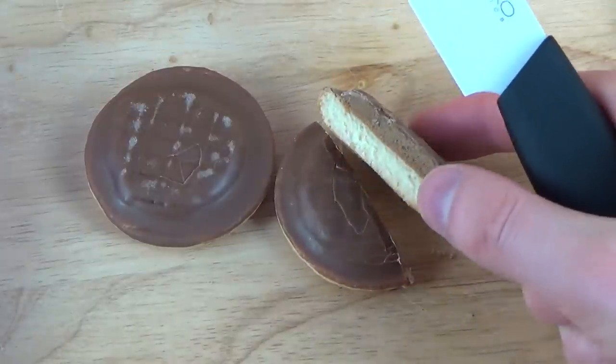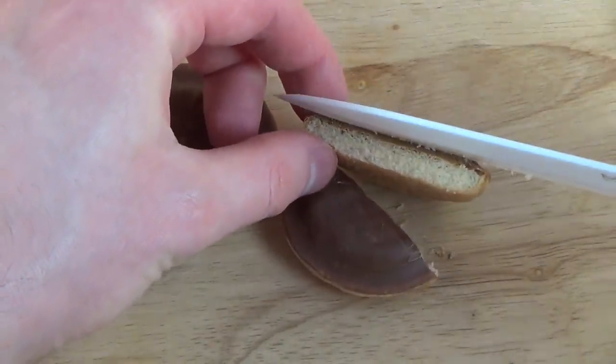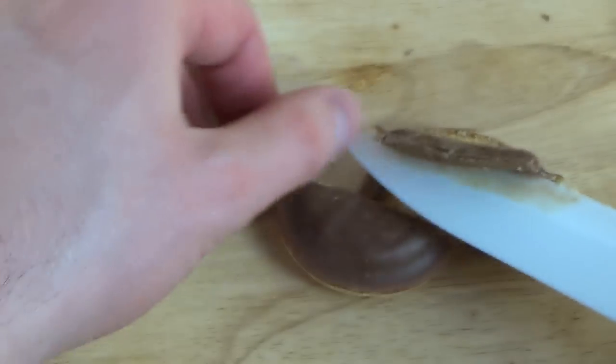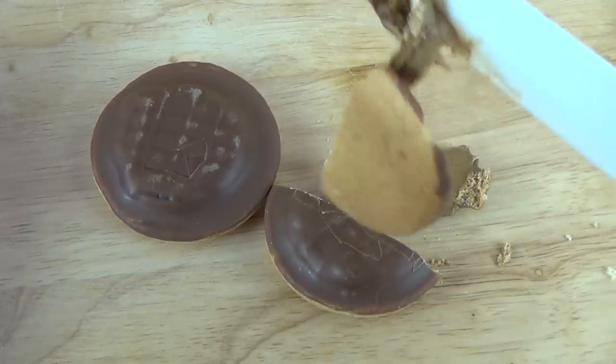So this must be the chocolate mousse then. Yeah, really kind of soft and so on and so forth. Why is the camera not focusing? Sticky.